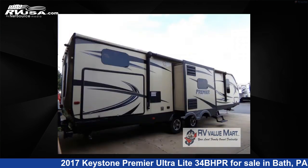The floor plan layout of this travel trailer features a bunkhouse, front bedroom, kitchen island, and outdoor kitchen.